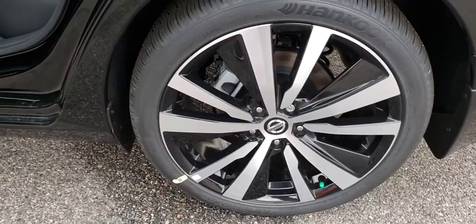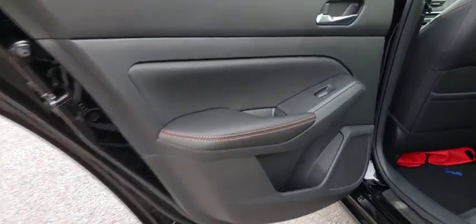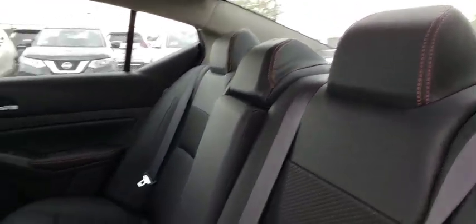Traction control, dual airbags, power steering, alloy wheels, four-wheel disc brakes, trip computer, heated front seats, security system, electronic stability control.